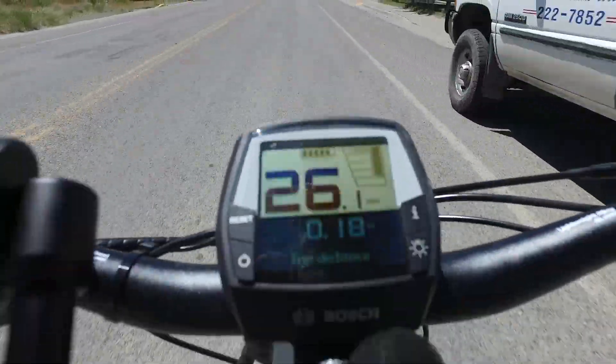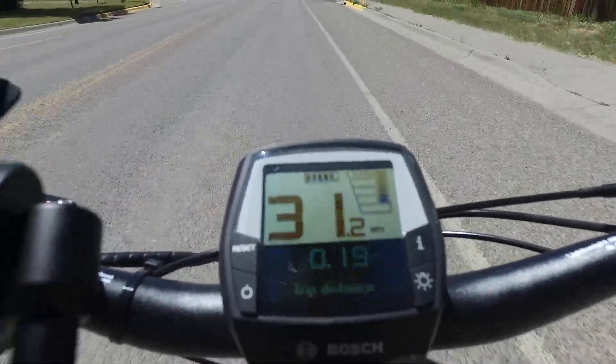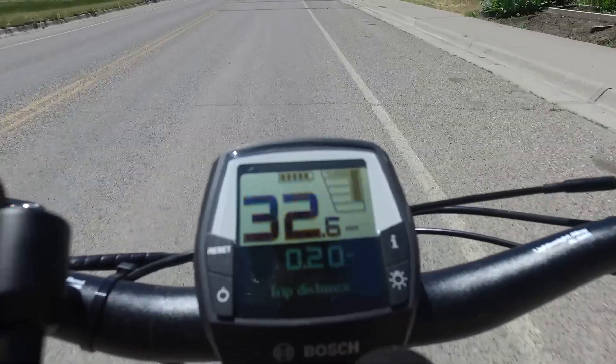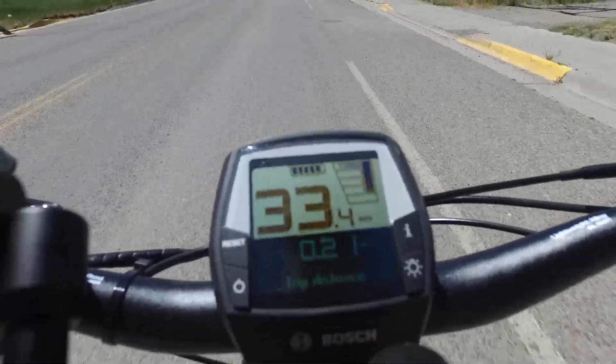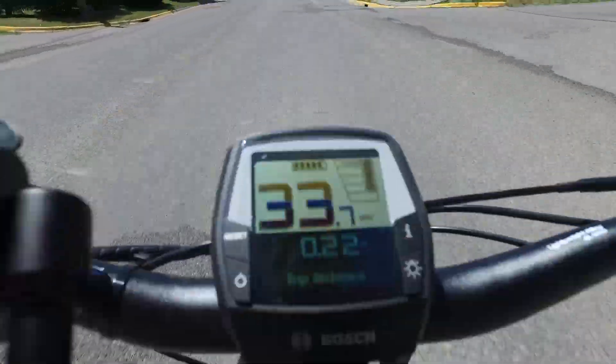This has done a couple of quirky things to my display. There's a little glitch and you'll notice every once in a while it'll glitch to a speed about a third of what I'm going. Right there you see it glitched to 10 and back up to 33.